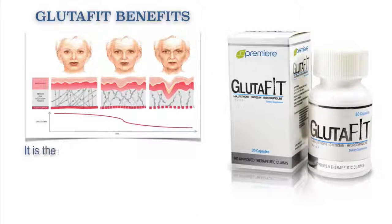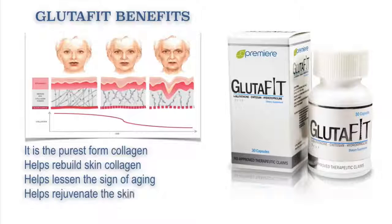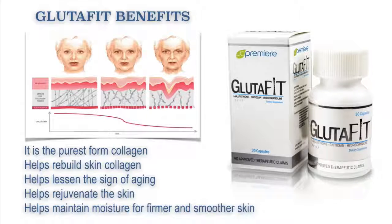Glutafit is the purest form of collagen. Therefore, it helps rebuild the skin collagen. It helps lessen the signs of aging. It also helps rejuvenate the skin. It also helps maintain moisture for firmer and smoother skin.